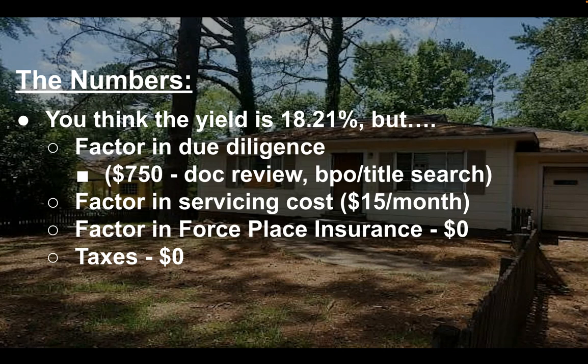You also have to factor in first place insurance. In this particular case, because it's a performing note, there is insurance on it — I'm assuming there's insurance on it. Until I get the collateral files, if they accept this offer, I won't really know. Worst case scenario, if there wasn't insurance, then I would pay the first place insurance and my offer would go down by three, four, five hundred bucks for a year. In this case, I checked the taxes — they were paid.